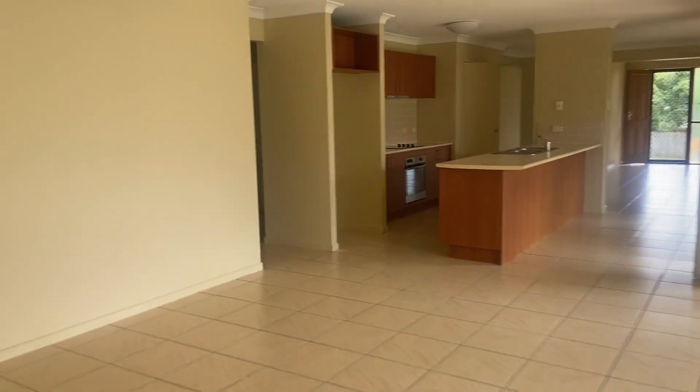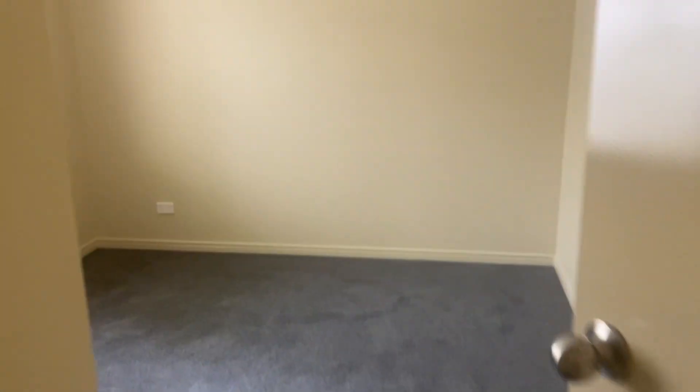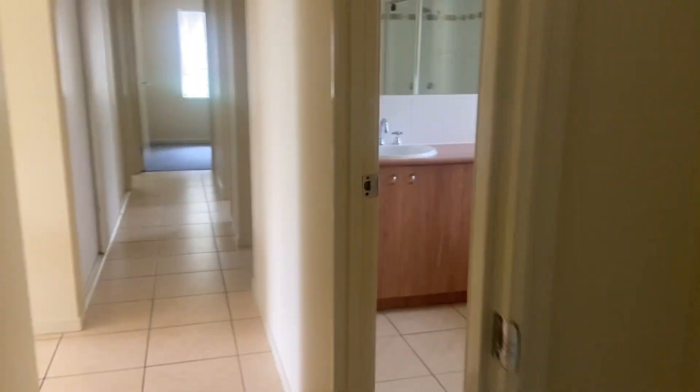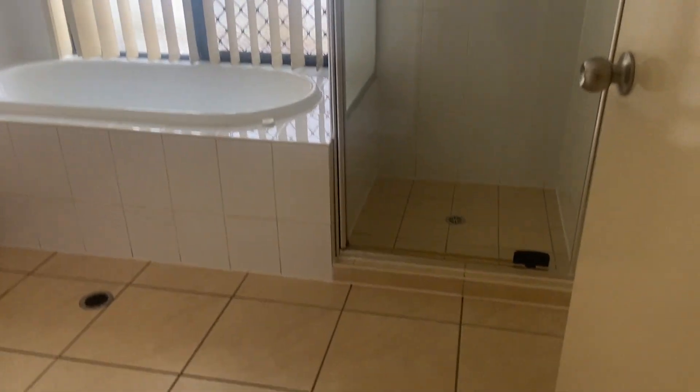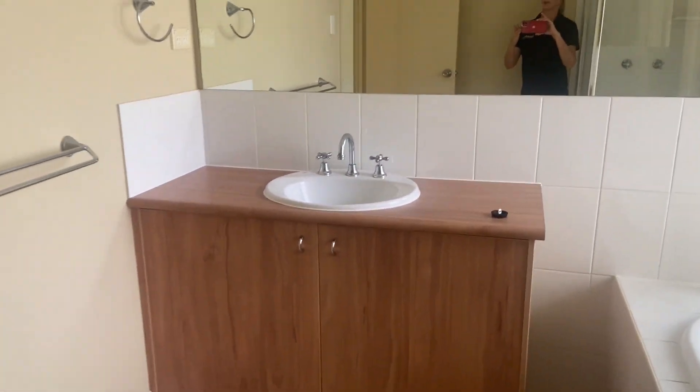Okay, let's go have a look at the other bedrooms. So to the right we have another single bedroom in here, same cupboard space as the first one I showed you. And you've got the shared bathroom in here — good size shower, bathtub, your vanity.